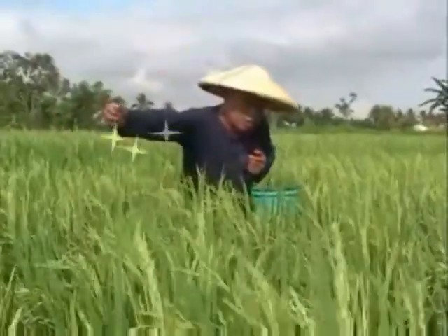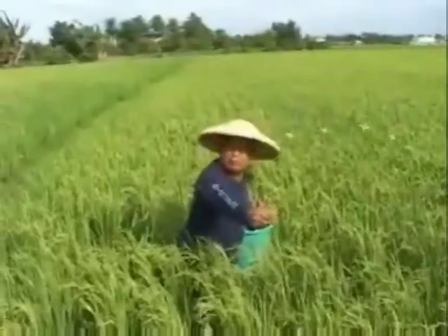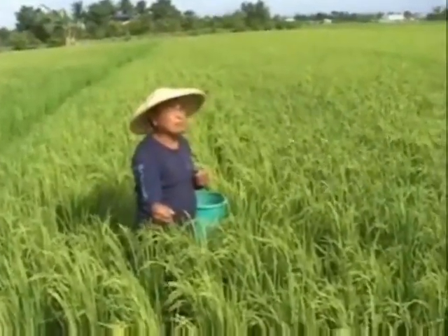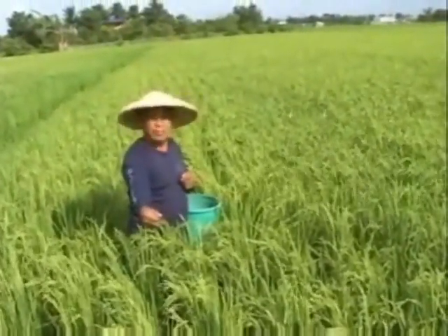Manglado, please stop! Before you add that extra bag of fertilizer, do you know what makes a healthy rice plant? No.